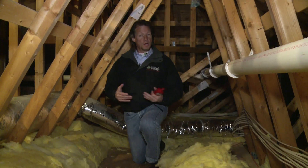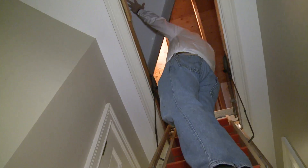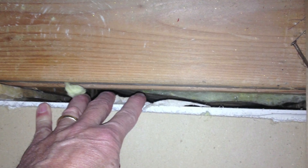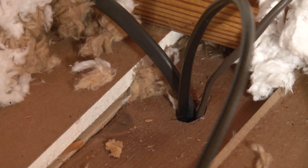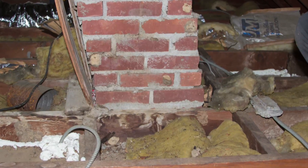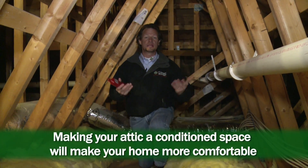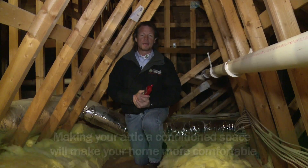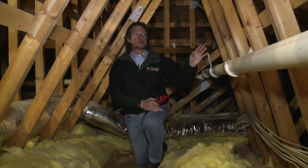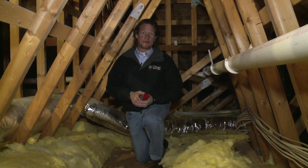Traditionally, we would go into a home and seal all the leaks in the ceiling — pan lights, the attic pull-down stairs, the top of walls, interior walls where they meet the ceiling, wire penetrations, pipe penetrations, around the chimney, around the fireplace flue. We have lots of places where air can leak into the attic and typically we would seal all those. But in this house we're making a different decision — we're going to put the thermal and air barrier on the roof. In other words, we're going to make the attic a conditioned space.